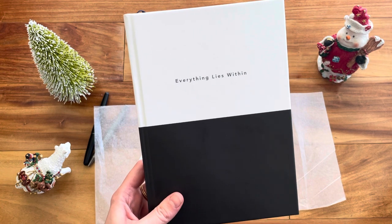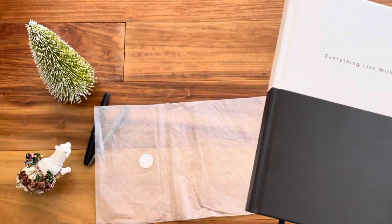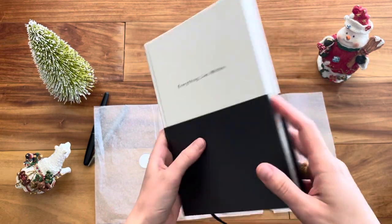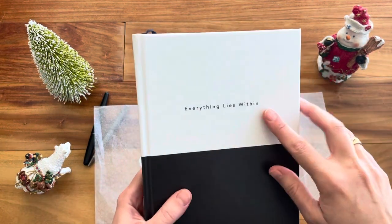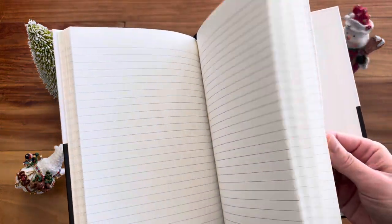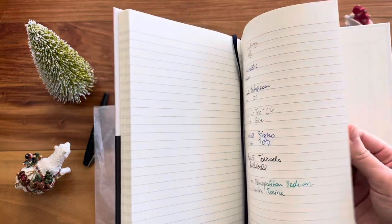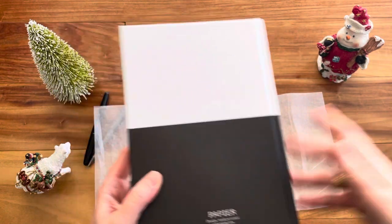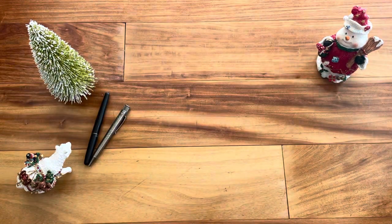For example, if you want to propose and your partner loves journals, you could have something like 'Jessica, will you marry me — love, John' right on the cover. There are tons of things you can do with it because you can make it so personal. There's a quote I love — 'Everything lies within' — that I had on mine, but you can do whatever you want. It's a lined notebook with 85 gsm paper.